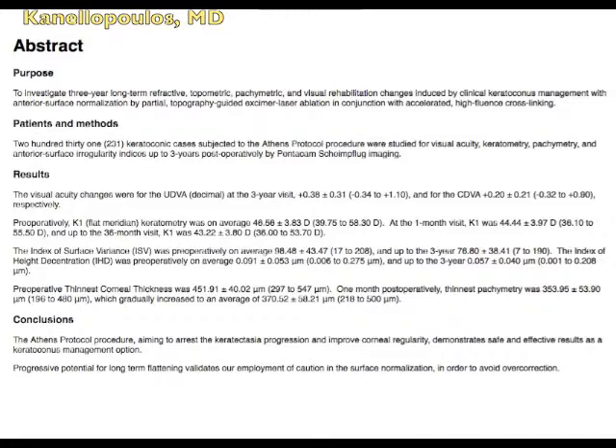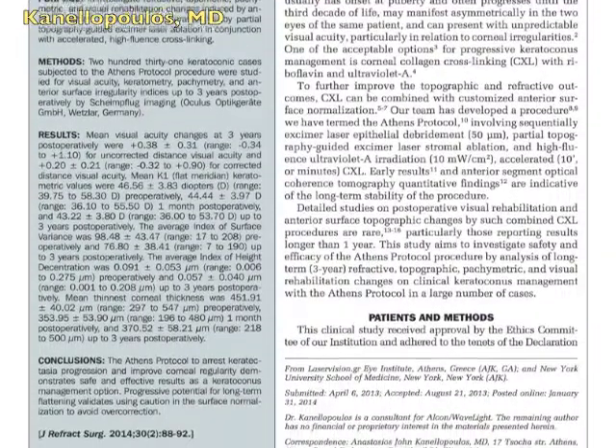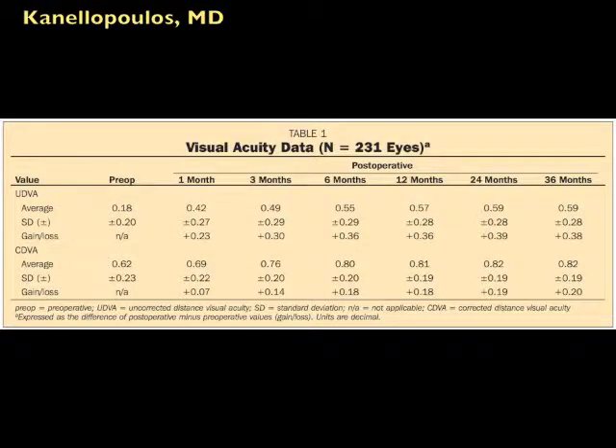The index of height decentration — an even more sensitive indicator of corneal normalization — improved from an average of 0.091 preoperatively to 0.04 at three years, more than half of the original value. We see expected changes in corneal thickness and, in general, long-term stability with these cases. We have not seen in the literature such long-term follow-up on these cases.